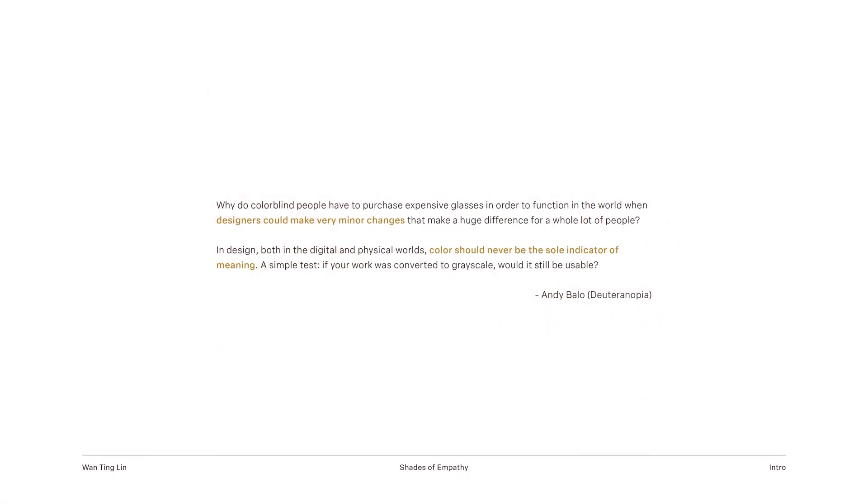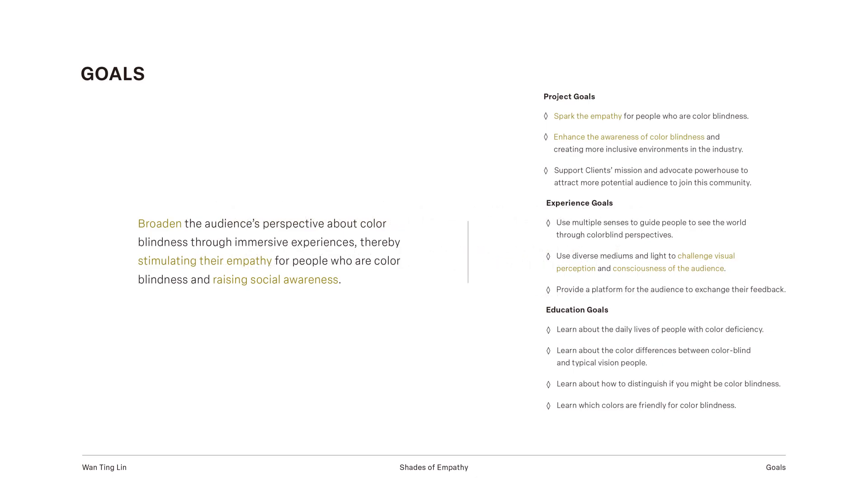A colorblind person named Andy Bo said: why do colorblind people have to buy expensive glasses in order to fit in our society, especially when designers can just make a very minor change which has a very huge impact in their daily life? Under this perspective, I tried to research colorblind issues and create a platform for people to share their feelings about colorblindness, widen their perspective, and in the end stimulate empathy for this minority group.